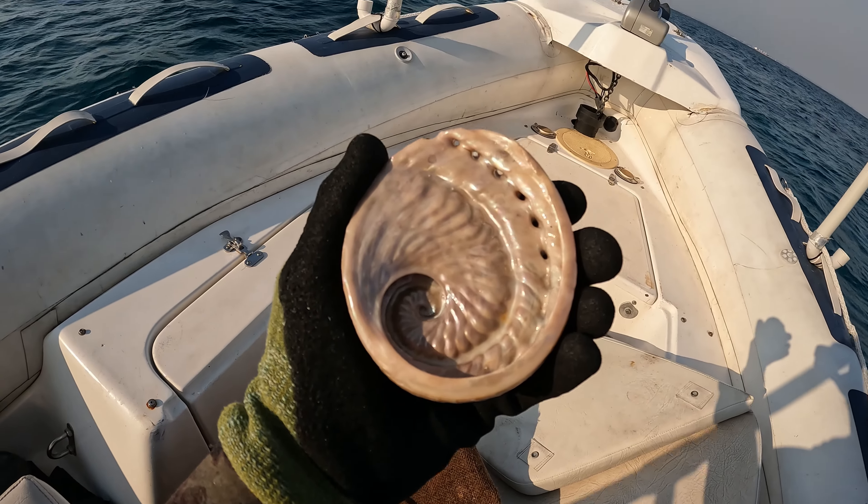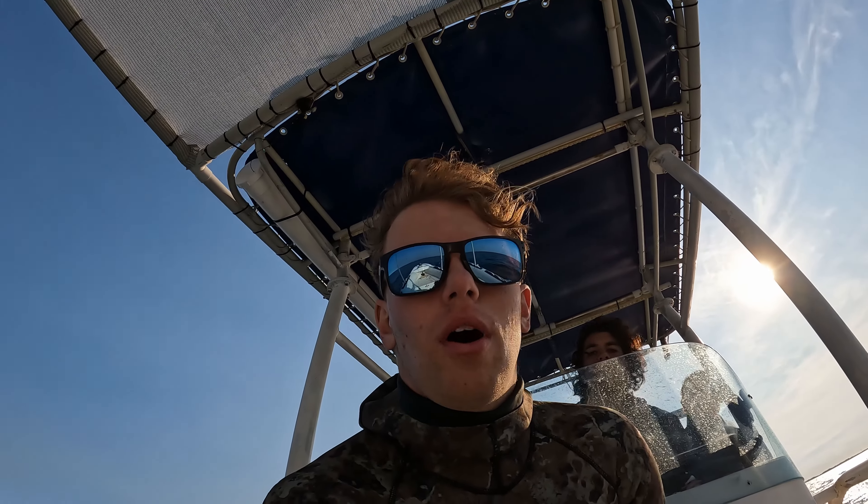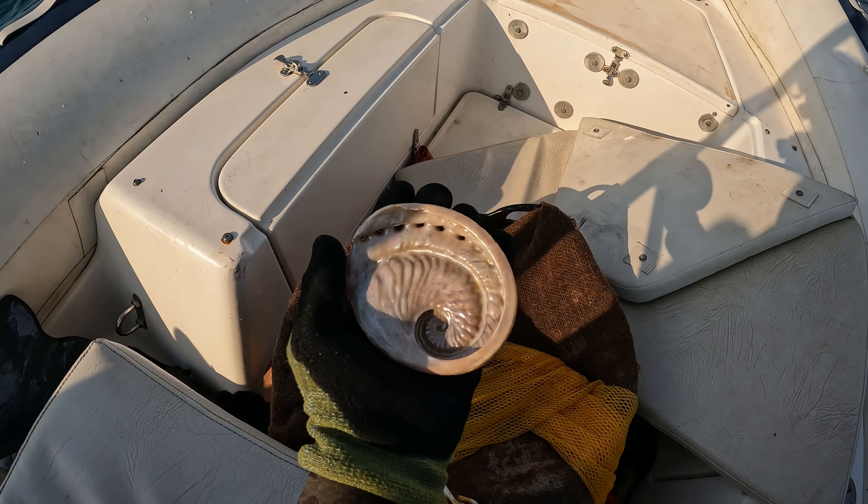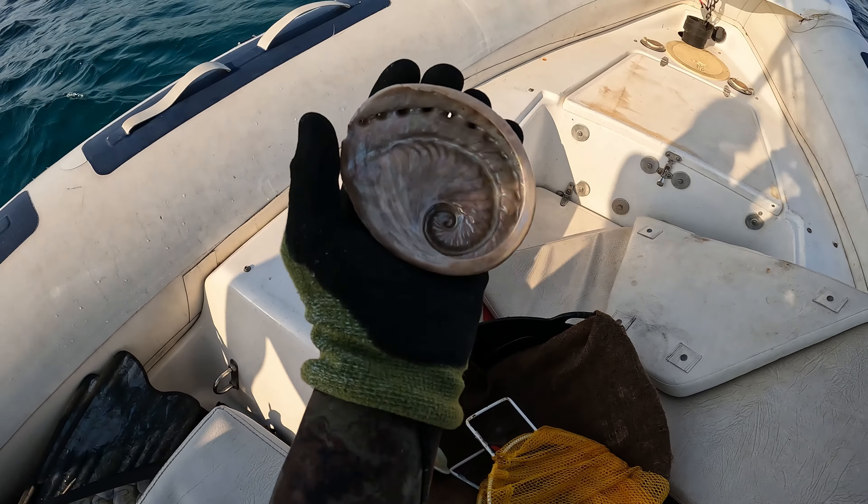I also forgot to mention — so obviously I collect shells. This is one Luca found in a cave, pretty deep in there. It's pretty nice. I found one at the same spot a while ago but it was incomplete, and this one is pretty sick — it's complete, not quite as vibrant, but still great.